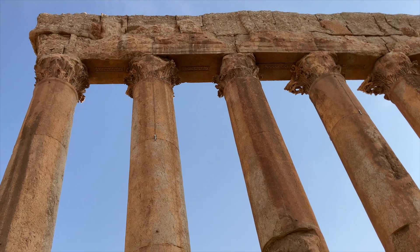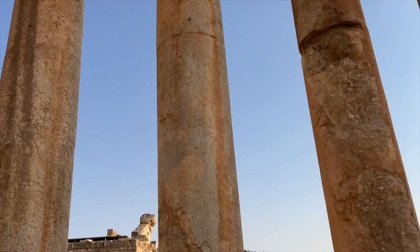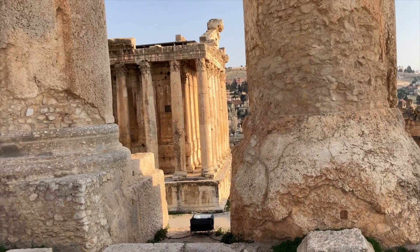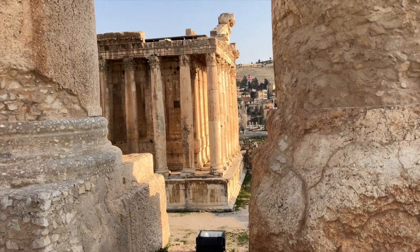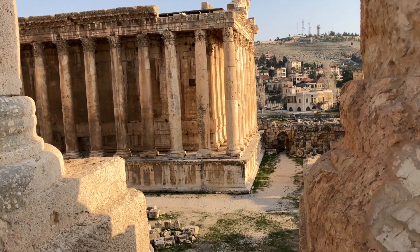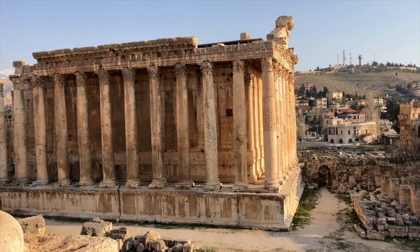The Roman gods to whom Heliopolis was built in honor of — Jupiter and Bacchus — were adapted from ancient Greek gods like Zeus, the god of sky and thunder, and Dionysus, the god of fertility, festivity, and winemaking. I believe that's where the term bacchanalia comes from.